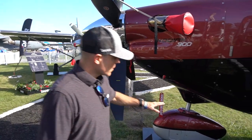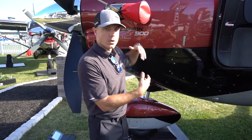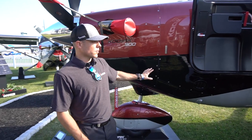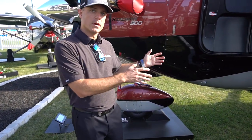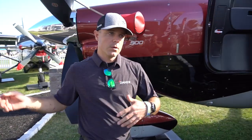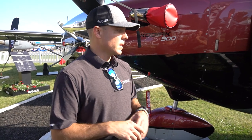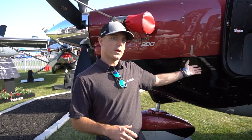Five-bladed prop. Coming back, you'll notice that this is a lot bigger than the Kodiak 100 looks because we've made the cargo pod an integral feature. The Kodiak 900 will always have a cargo pod — it's not an option, it's part of the plane. On the Kodiak 100, even though Ryan's airplanes all have cargo pods, those are actually an option. The Kodiak 900 always has a cargo pod, so we were able to make it much more aerodynamic, which helps with that cruise speed.